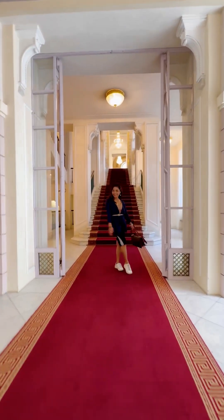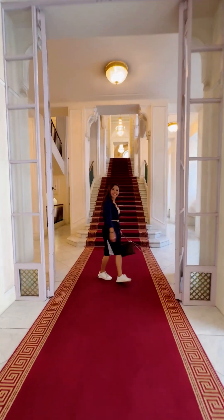Archduchesses — the sister of Marie Antoinette, the Queen, was living here.